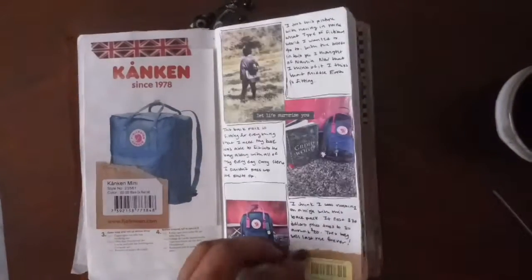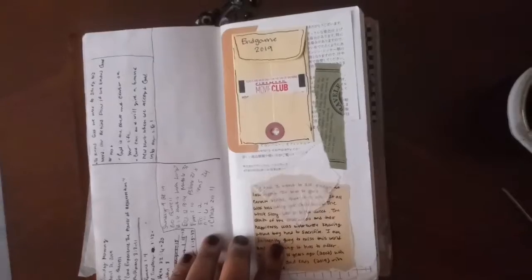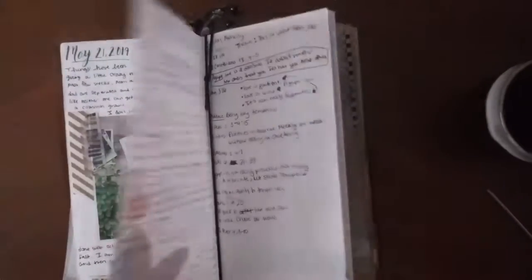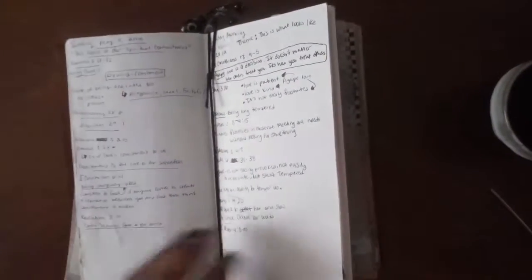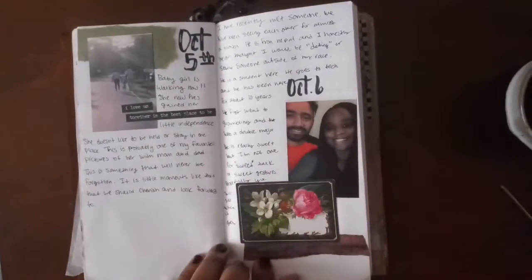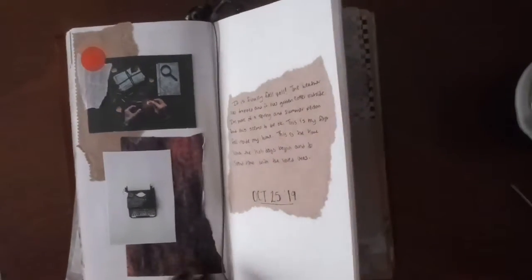Everyone has different styles of journaling, and it took me a while to find my style. I've been journaling for a few years now. And even though I'm on volume three, there have been plenty of notebooks that I just did not finish because I was comparing my journal to other people's journal, which you shouldn't do. Everyone is different, everyone has their own style, and that is what you should focus on.